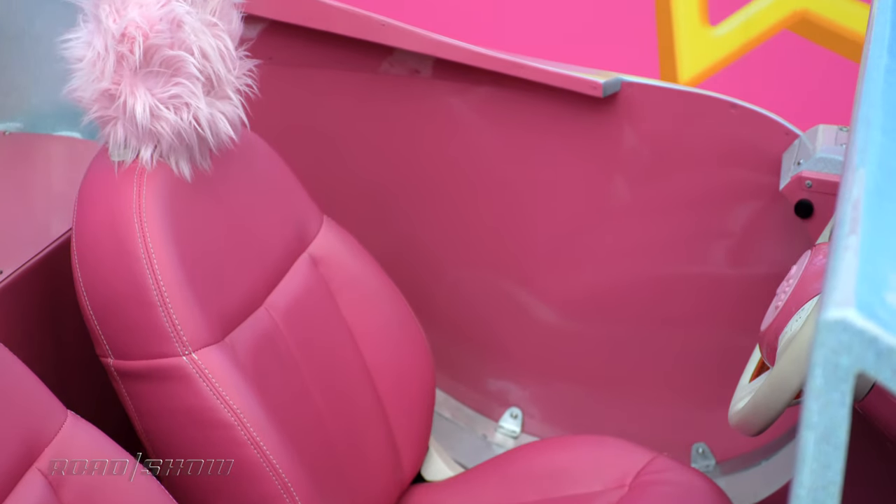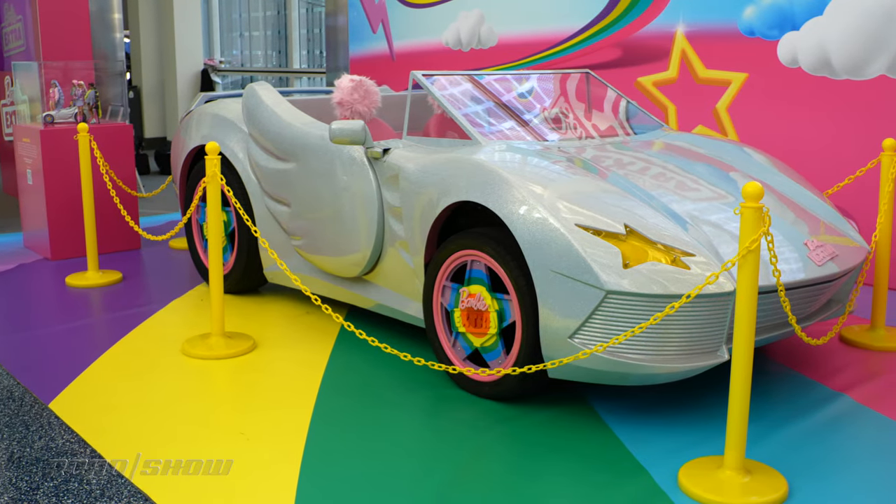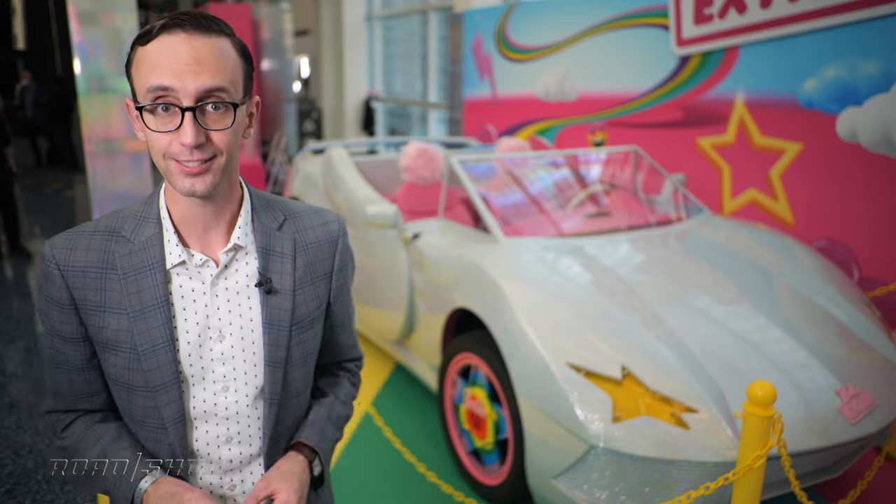Mattel designers worked with CAD files of the toy to make sure this thing looks exactly like its smaller counterpart, and damn if they didn't succeed.